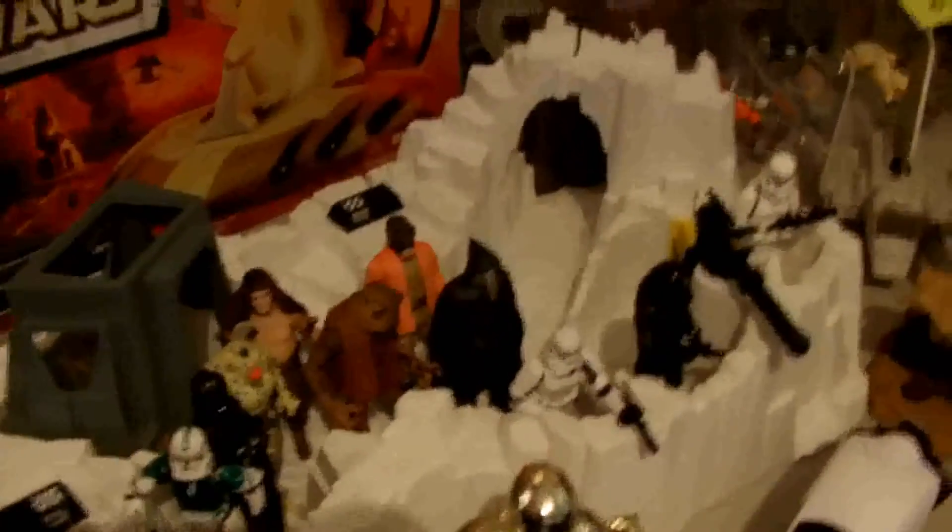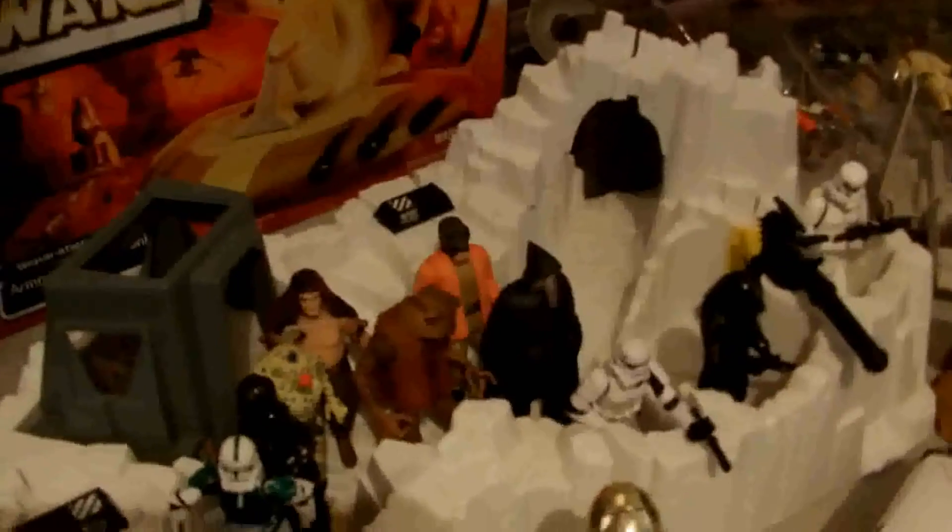You got Han in Carbonite there. You got this Imperial attack base and a couple figures that were inside of it — the whole set for five bucks. And a few other Power of the Force ones in here for like five bucks for a set.